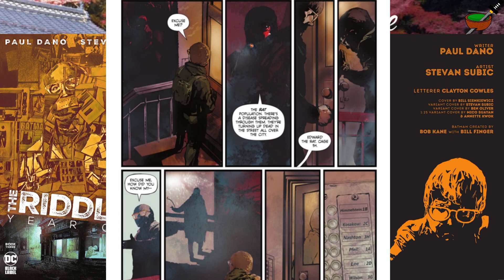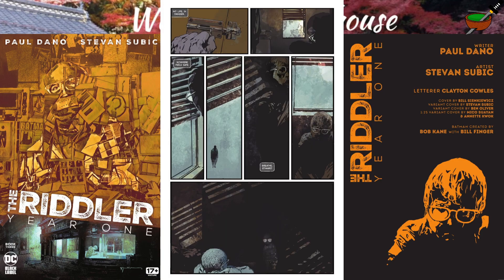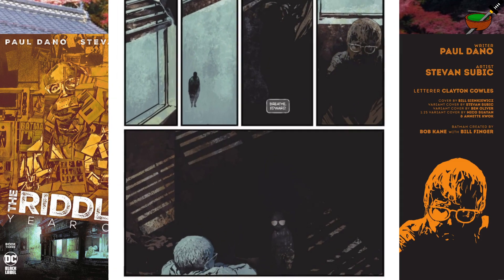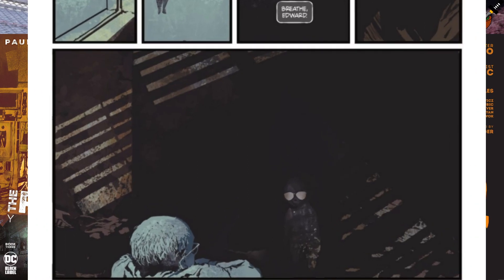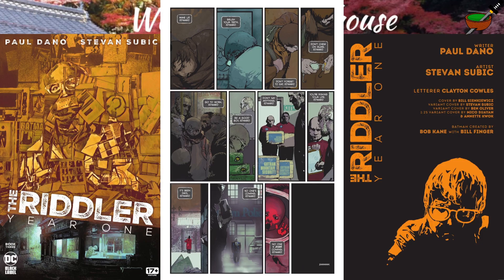I have to comment here on the art by Stevan Subic. I love the way he draws the streets of Gotham — dark, moody, the people appear as shadowy shapes, vague and unsettling. I see danger around every corner. Speaking of disease: "Edward the rat, cage 5H." "How did you know my..." Edward hurries inside and locks the door. He doesn't feel safe anywhere, even at home. We see a small creepy figure in the room staring at Edward. I love the way artist Subic has painted the figure's glasses white — they stand out against the backdrop of darkness. It's a striking image.